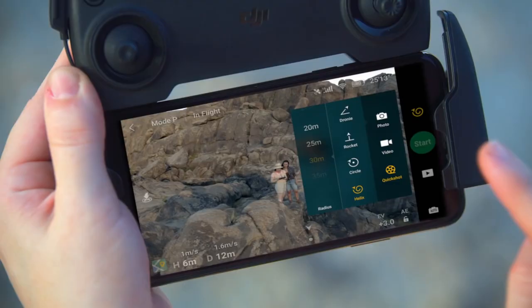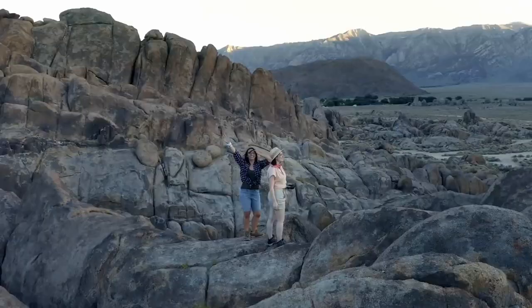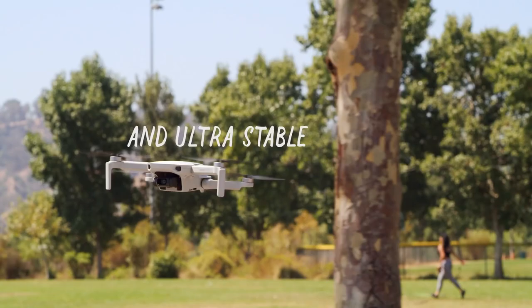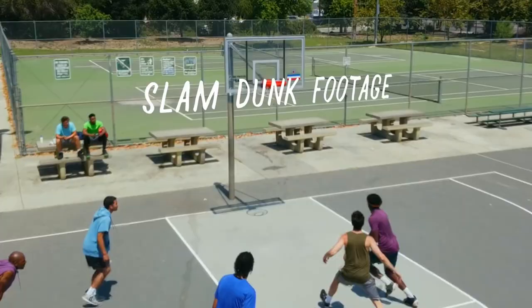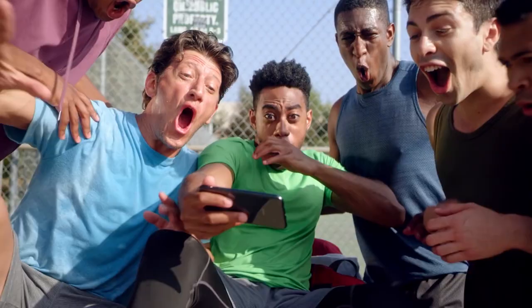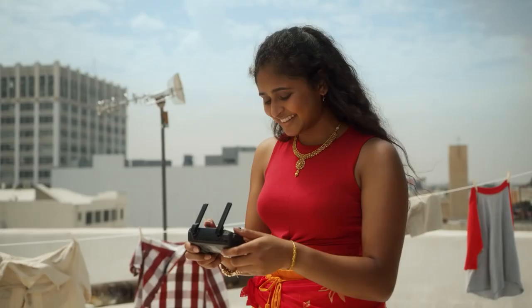With a few taps on the DJI Fly app, you can easily create cinematic photographs and videos. You no longer have to worry about propellers getting damaged, as the DJI Mavic Mini comes with a 360-degree propeller guard which safeguards the propellers while in flight.